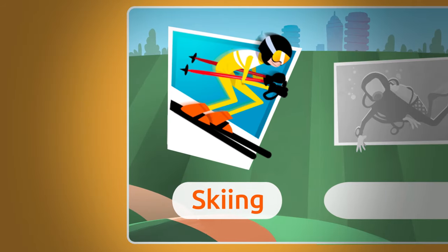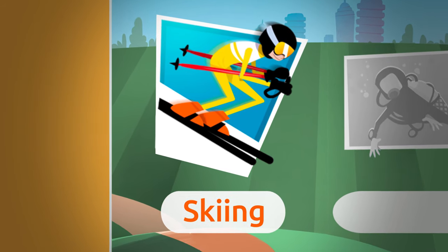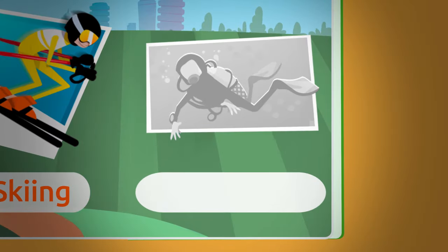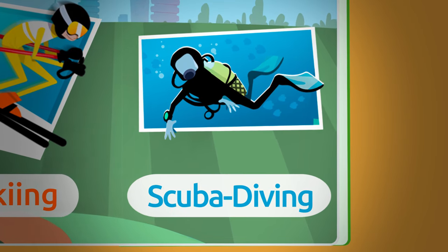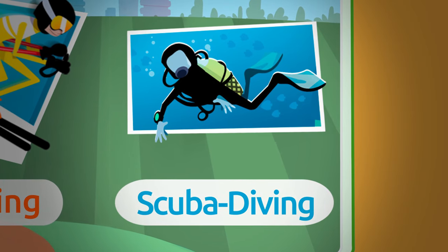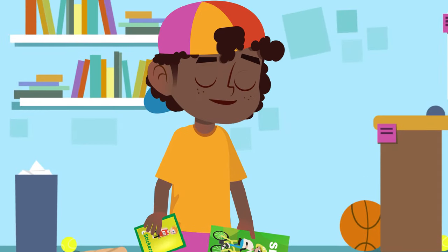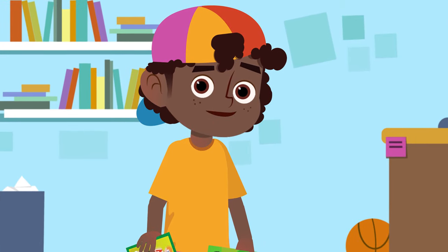To ski, skiers slide on snow using skis — long boards fixed on their feet. Skiing! And the last sticker is a scuba diving sticker. Scuba diving is practiced underwater. You use goggles, diving flippers, and a diving tank. Scuba diving! We learned so many sports words today — shall we recap them?